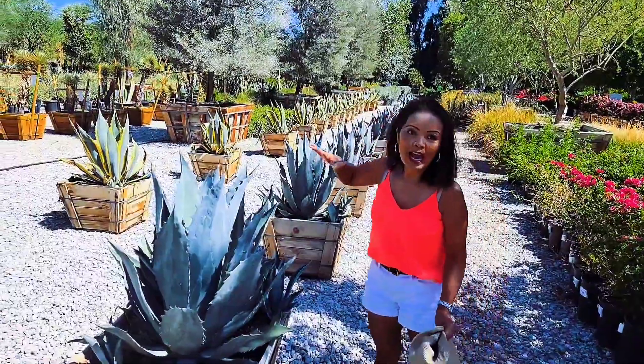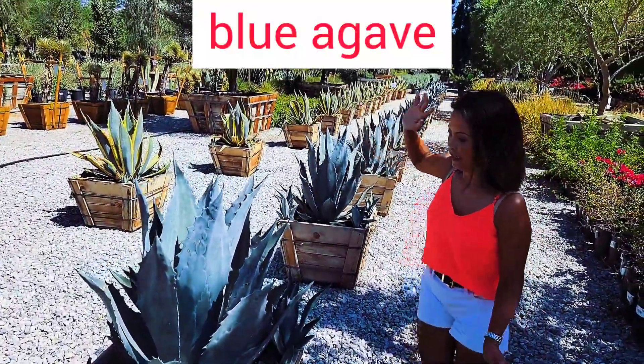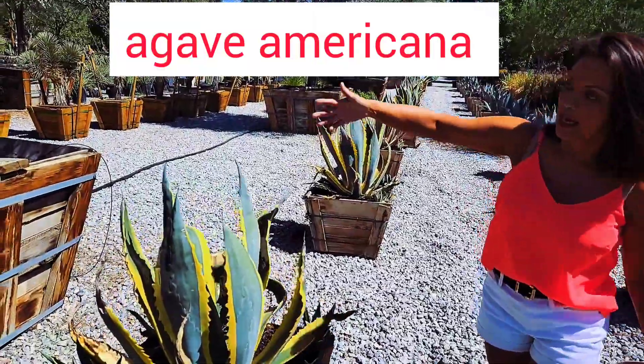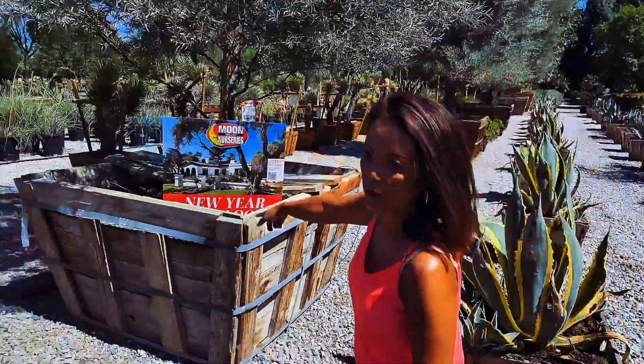Here we have the blue agave. They are a century plant — they are very tough. And then we have the Americana agave with the yellow highlight, and then we're going to go over the other way.